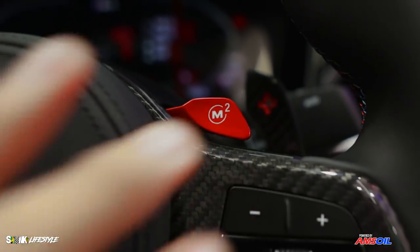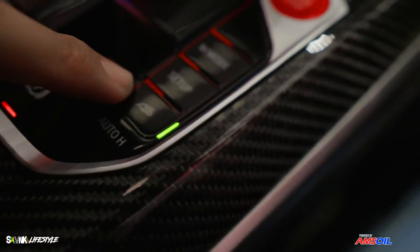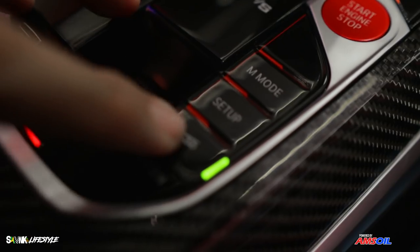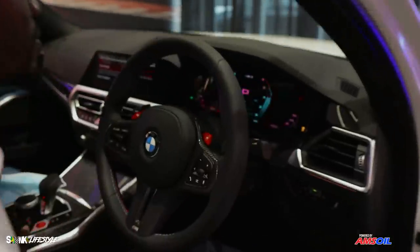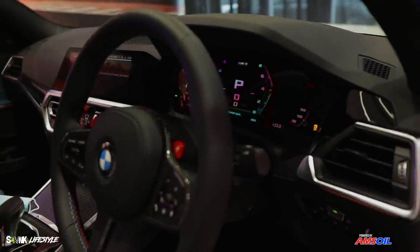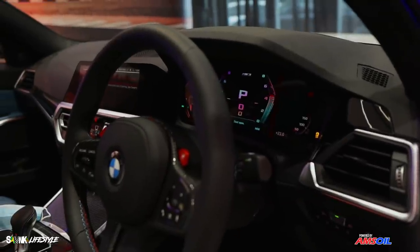See that exhaust button right above the outer hole — that's the enhanced exhaust button. This one actually enhances the exhaust. When you're rolling in and you want to create that magic entrance, press the button — you're good to go.